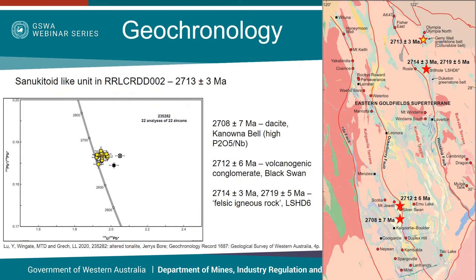Dating of this sanukitoid-like unit, which is interpreted to be younger than komatiites, has yielded a magmatic crystallization age of around 2713 million years. Full details of this analysis can be found in the reference on screen. What is curious to note is that similar ages in similar rock types have been found across the Yilgarn Craton. These include a dykite at Kanowna Belle with an age of 2708, a volcanogenic conglomerate at the Black Swan Nickel deposit with an age of 2712, and rocks with ages of 2714 and 2719 in the LSHD6 drill hole in the Dukedon Greenstone Belt, which is just to the south of the Jerry Well Greenstone Belt.